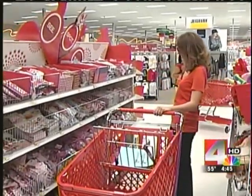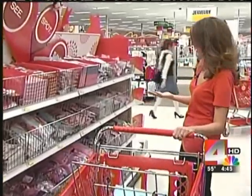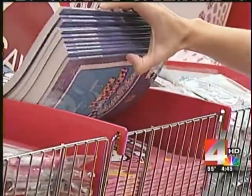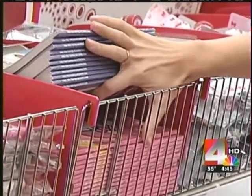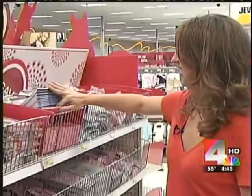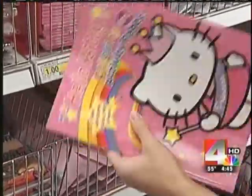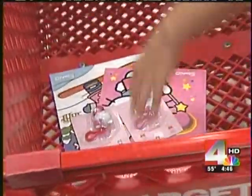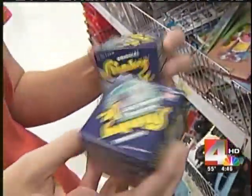My little girl loves Hello Kitty, and they have Princess too. Tara heads out looking for gifts for her five kids. This is one of the first areas I always check out when I come in, because I can get the kids a little treat and it's pretty inexpensive. One-dollar stocking stuffers are hard to beat. She grabs two activity books and two backpack clips for her daughters.